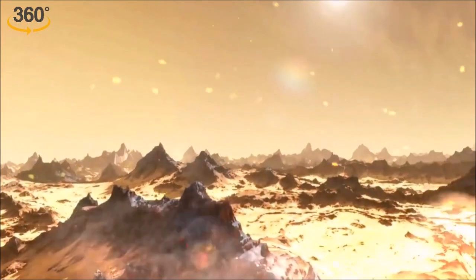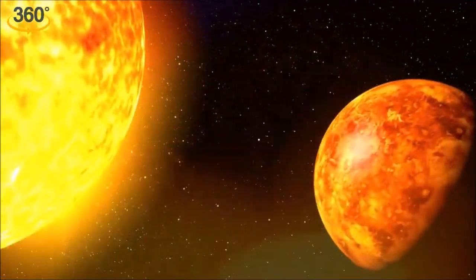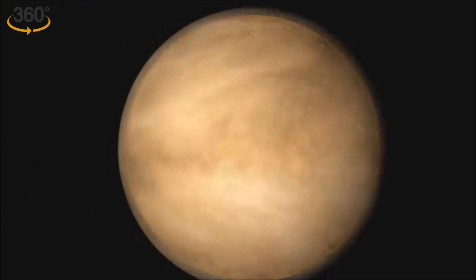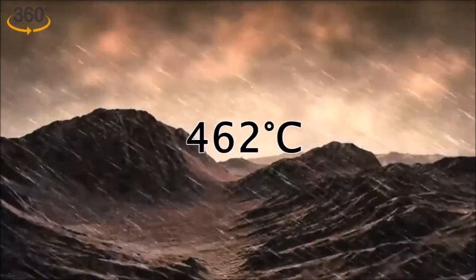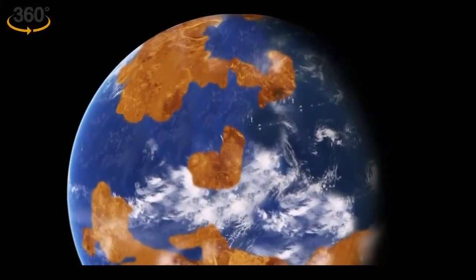Venus, the barren planet, is known for clouds of sulfuric acid, a suffocating carbon dioxide atmosphere that is 90 times thicker than Earth's, and extremely hot surface temperatures that reach 462 degrees Celsius. But this was not always the case with Venus.